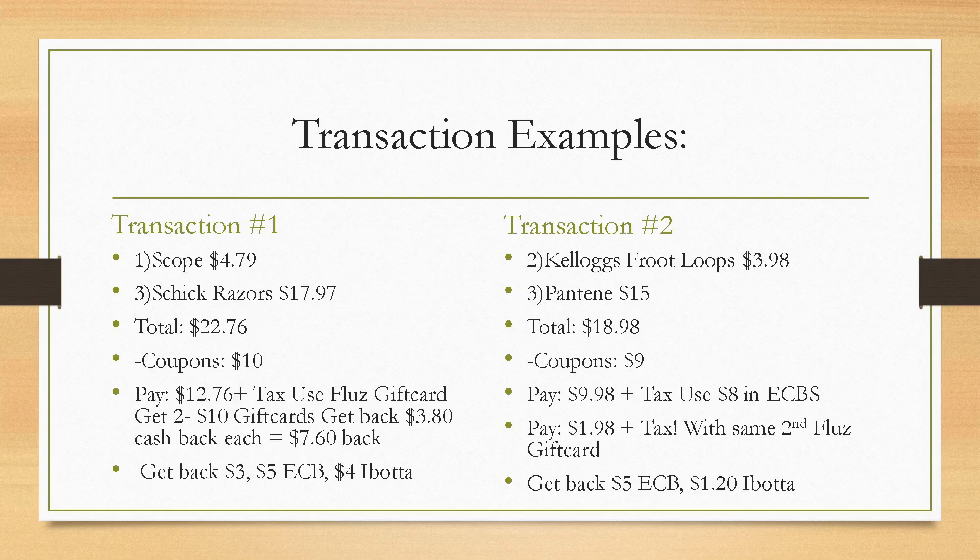Second transaction: Kellogg's and Pantene. The other way you can do the Kellogg's deal — if you don't need five boxes of cereal — is grab two. Say you grab the Froot Loops; we're getting $1 off two coupons in our Sunday inserts. Total for the second transaction is $18.98 plus taxes, with $9 in coupons, so you pay $9.98 plus taxes. But remember, we got $8 in CVS extra bucks from our first transaction — rip that off your receipt and hand it to the cashier. Now you're only paying $1.98 plus taxes. Show the cashier that same second Fluz gift card to cover it. You'll get a $5 extra buck printing on your receipt, and submit to Ibotta for $0.60 per Kellogg's Froot Loops, another $1.20 back.